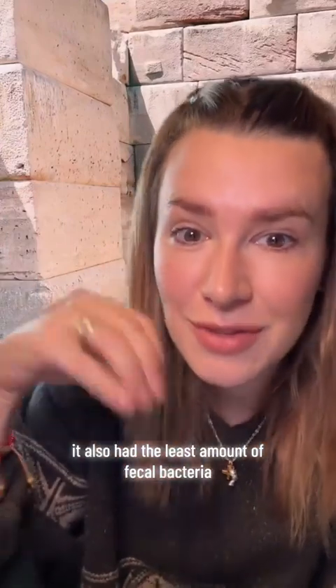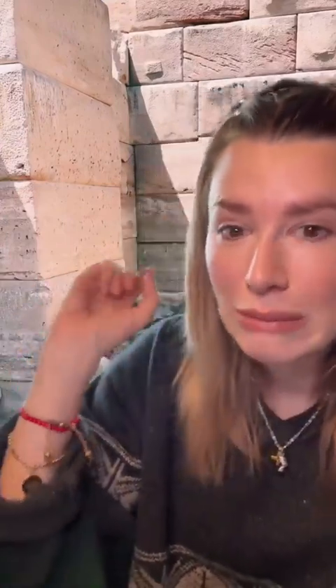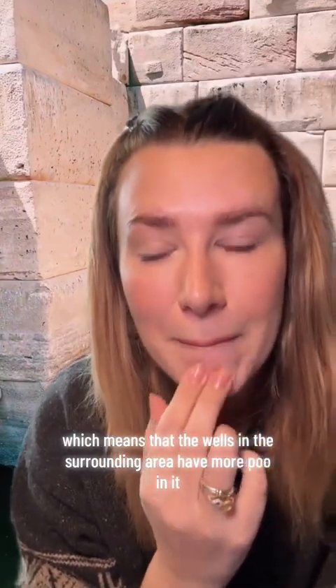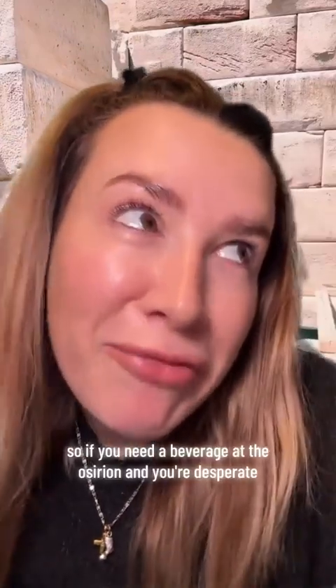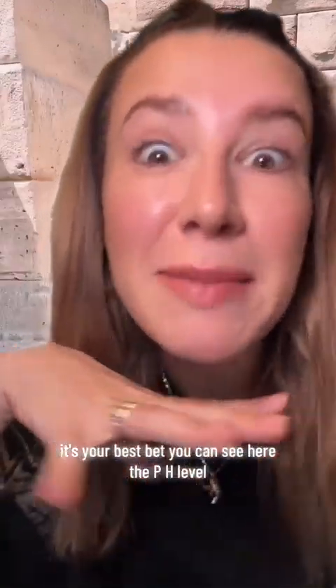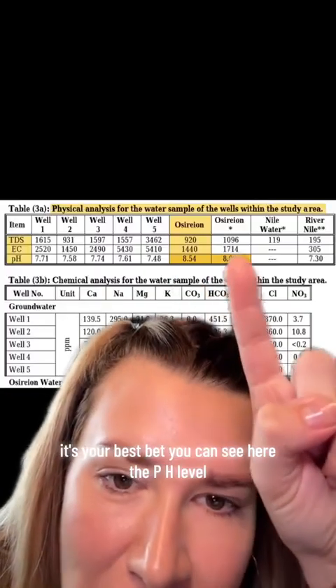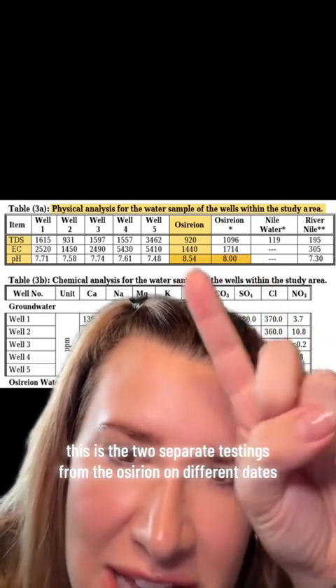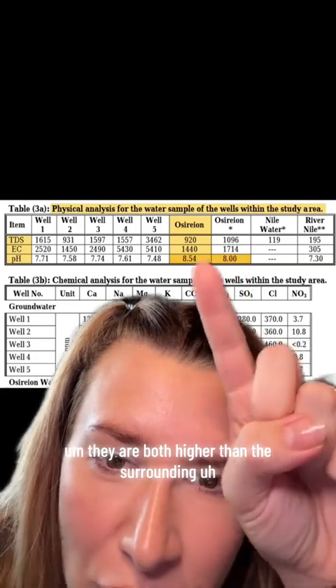It also had the least amount of fecal bacteria, which means the surrounding wells have more poo in them. So if you need a beverage at the Osirion and you're desperate, don't drink from the wells — drink from the Osirion, it's your best bet. You can see here the pH levels from two separate testings of the Osirion on different dates, and they are both higher than the surrounding wells and the drinking water standard.